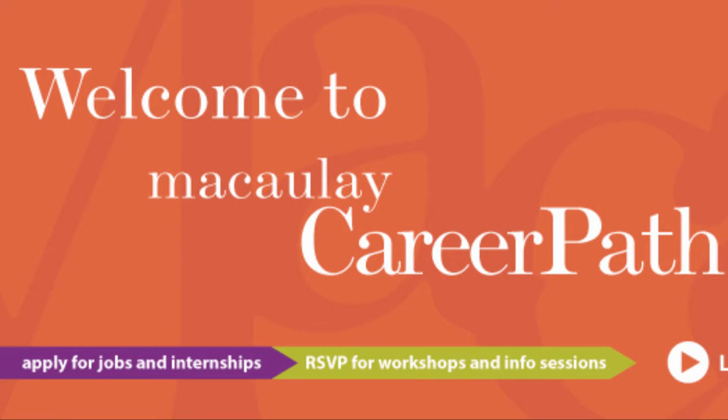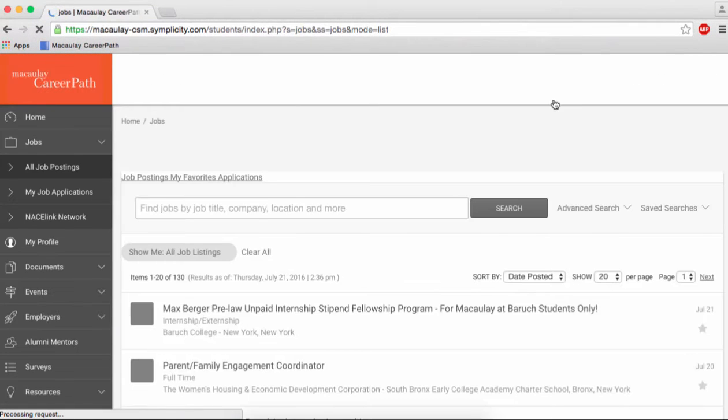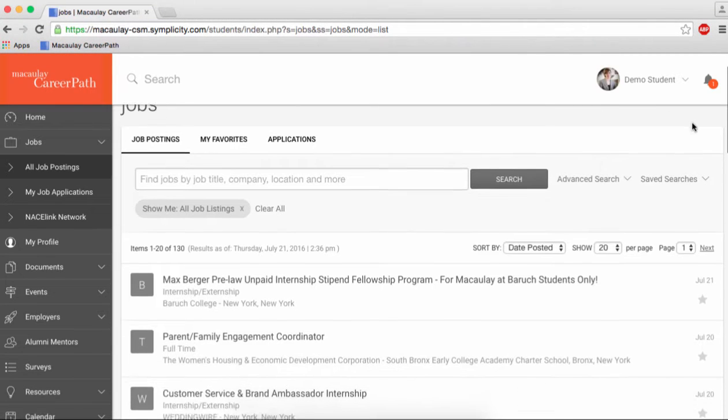Welcome to Macaulay's new career portal, CareerPath. My name is Victoria, and in the next few videos, I'll be showing you how to make the most out of CareerPath.